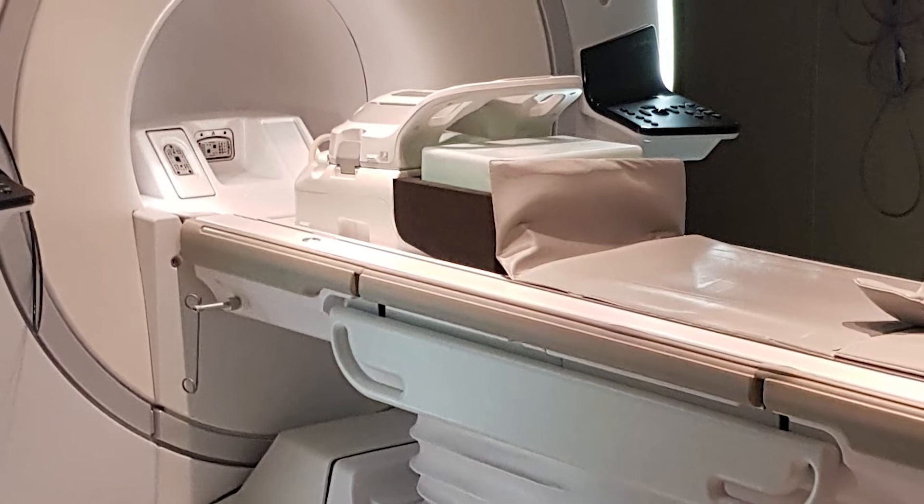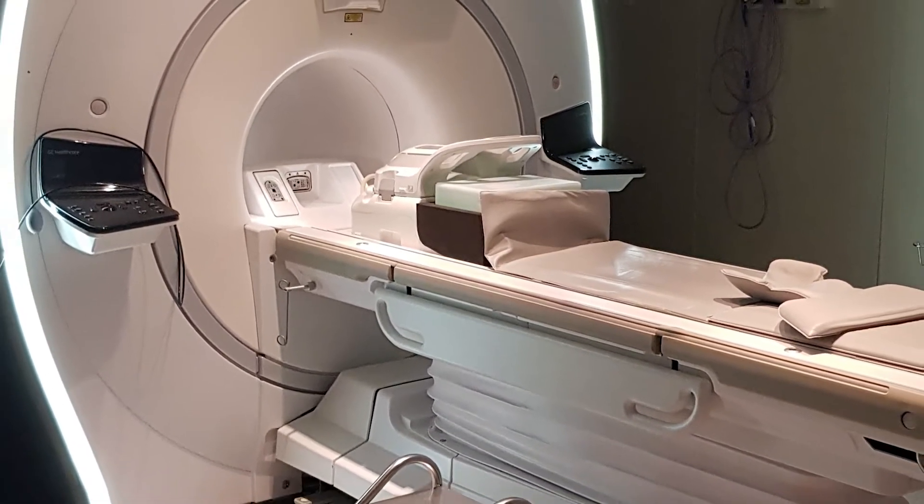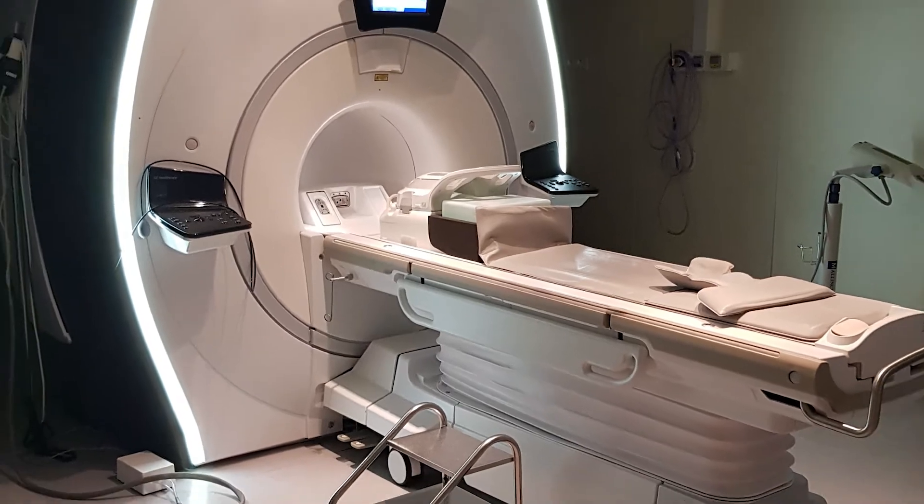GE, especially in the United States, is a very good choice for an MRI because GE is a US-based company. There are many technologists and engineers that were originally trained on GE, so there's more of a comfort level. There's a lot of parts for GE systems, which makes servicing them long-term — even for systems that might be 20 years old — still a viable option.